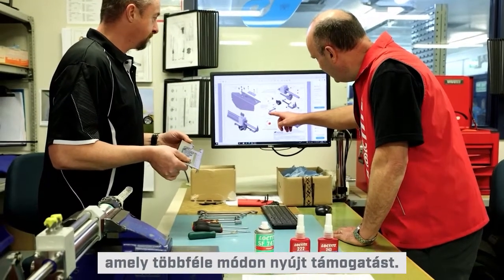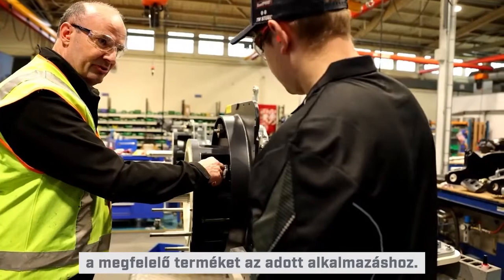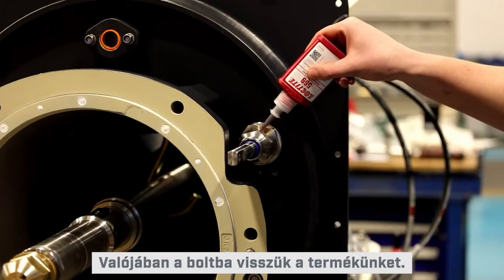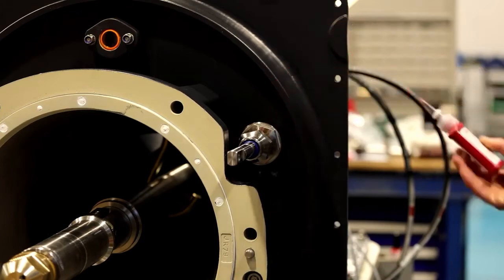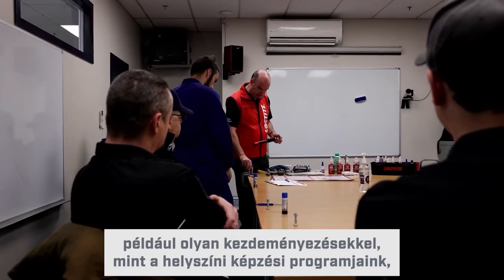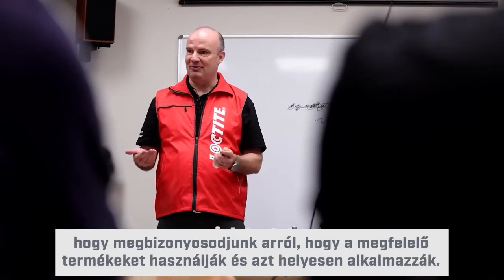Henkel Loctite is a solutions-based company which provides support in a variety of ways. We work with design teams to select the right product for the correct application, but it doesn't end there. We actually take our products to the top floor. We support customers like Hamilton Jets with ongoing technical support, with initiatives like our on-site training programs to make sure they're using the correct products in the right applications.